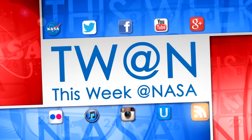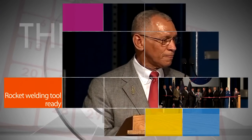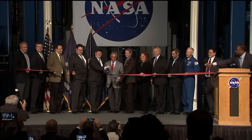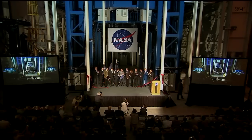Here's some of the stories trending this week at NASA! NASA Administrator Charlie Bolden, other NASA officials, and representatives from the Boeing company participated in a September 12 ribbon cutting for the new 170-foot-high Vertical Assembly Center at NASA's Michoud Assembly Facility in New Orleans.